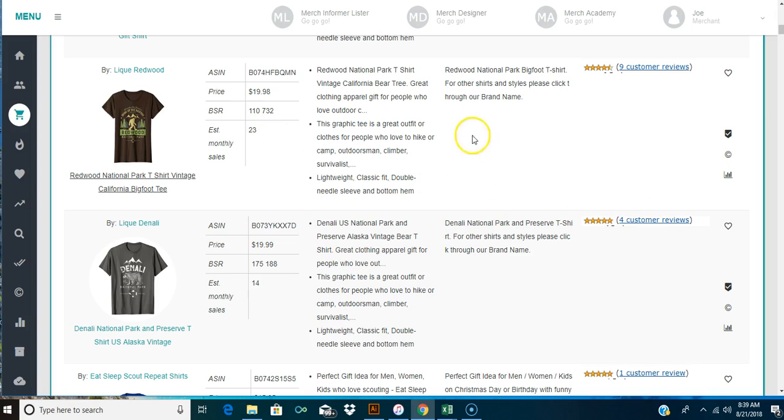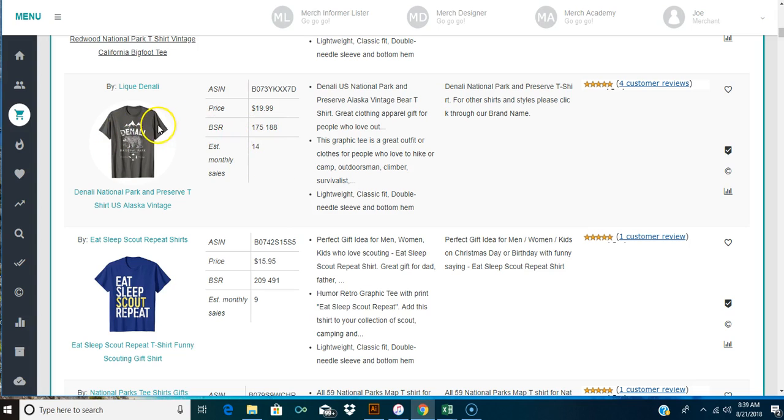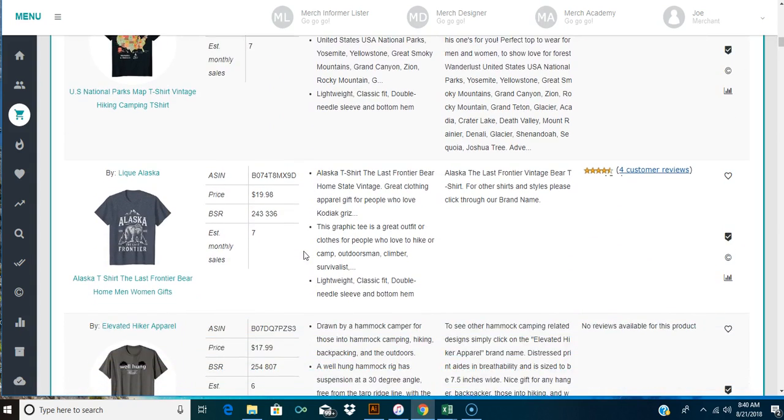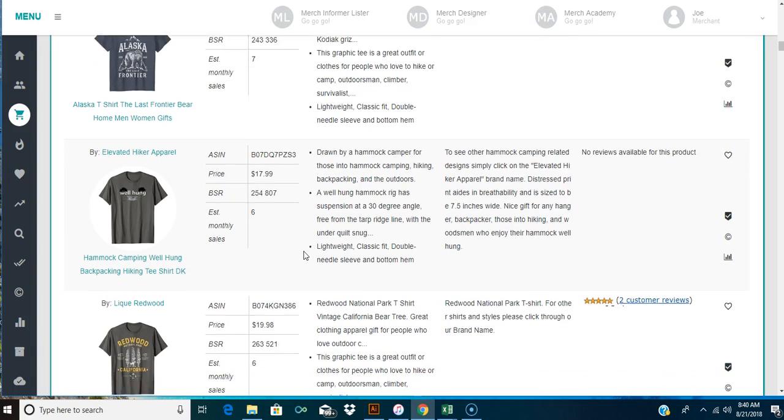Bigfoot is really a hard niche to crack into because there are so many of them. Here's another one at $19.99 - Denali National Park. And 'eat sleep scout repeat' - the eat-sleep shirts are really popular and you can make sales off those. There are tons of ideas to go off of and it's just a simple design you can get away with pretty easily. Also, 'Alaska frontier shirt, the last frontier.'